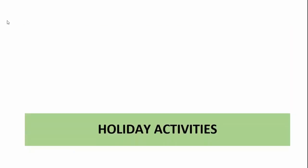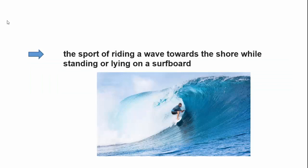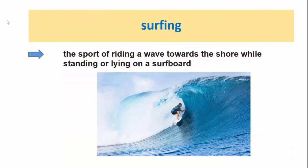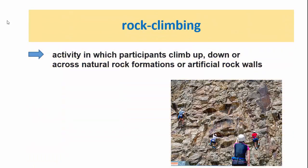The first topic is holiday activities. Surfing is the sport of riding a wave towards the shore while standing or lying on a surfboard. Bungee jumping is the activity of leaping from a high place while secured by a long rubber band around the ankles. Rock climbing is an activity in which participants climb up, down or across natural rock formations or artificial rock walls.